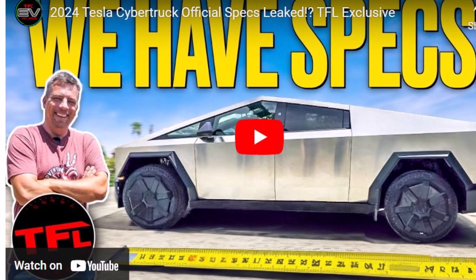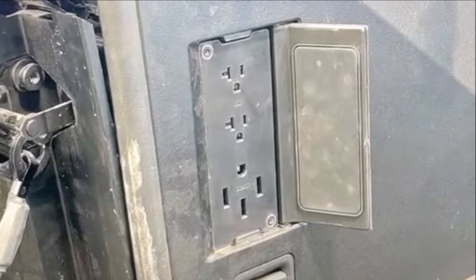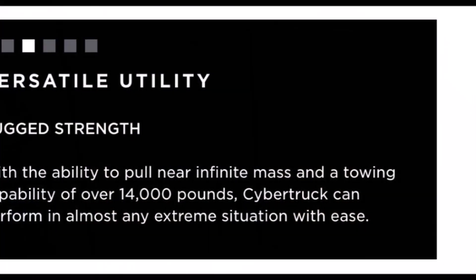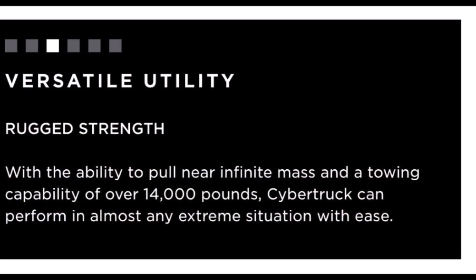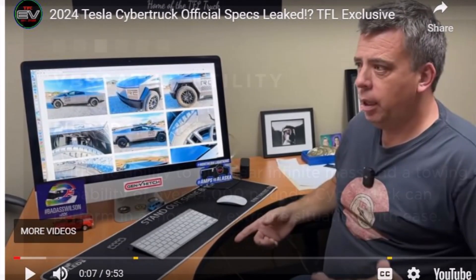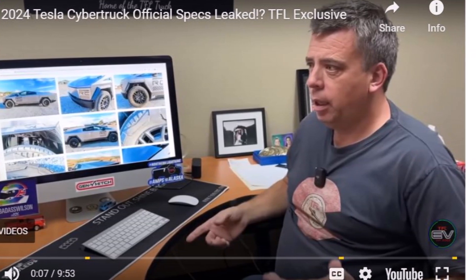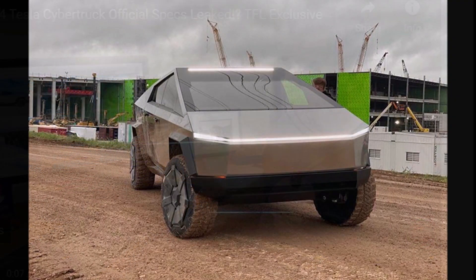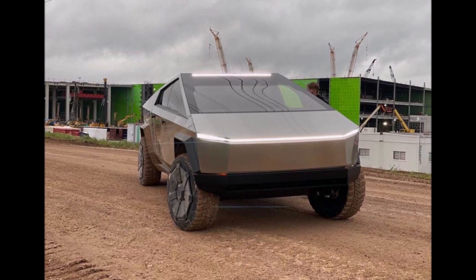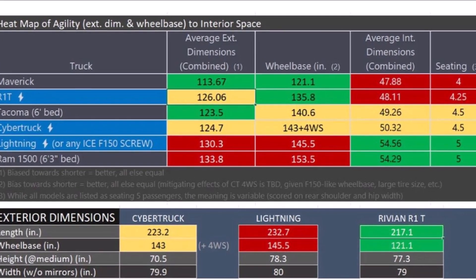Electrek has a very interesting report based on the YouTuber TFLEV. A screenshot of the Tesla Cybertruck's specs has been leaked ahead of the truck's first deliveries coming at the end of this month. The Tesla Cybertruck is finally hitting the road at the end of this month, after being pushed back several times from its original date of late 2021. And now we're talking about late 2023.